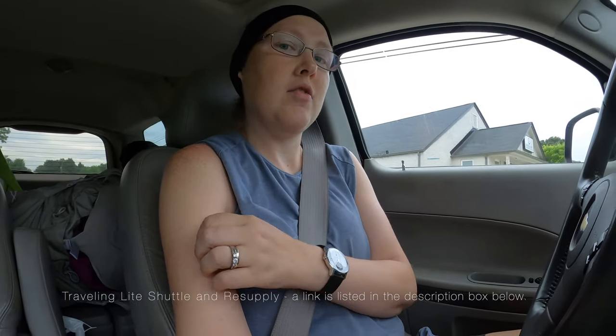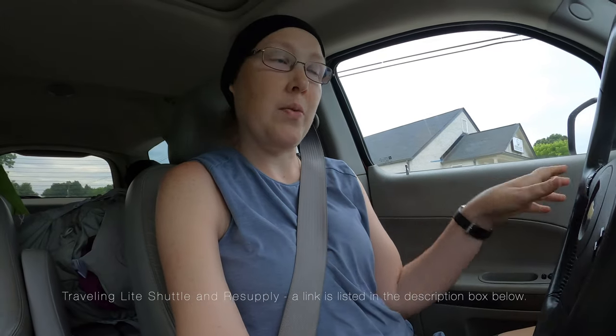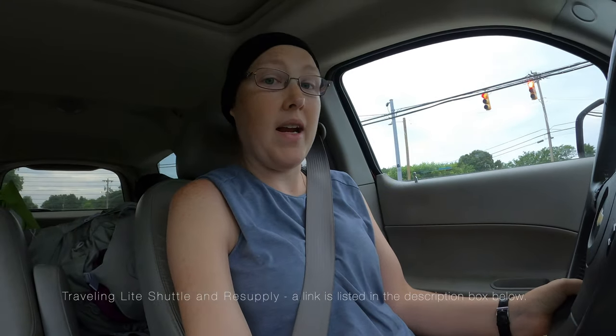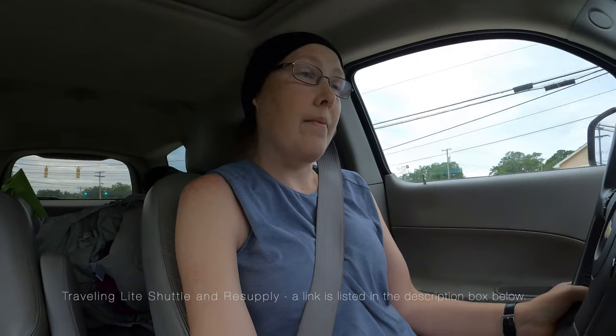We're headed to the Art Loeb Trail, meeting up with Caitlin. We're going to park at the northern end at the trailhead at Camp Daniel Boone, and we're meeting Nathan from Traveling Life Shuttle — he also does resupply files and stuff. He's got a Facebook page and is really great to deal with, very responsive to questions.